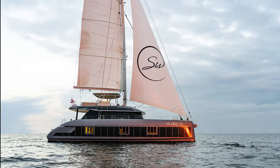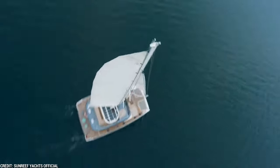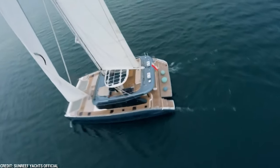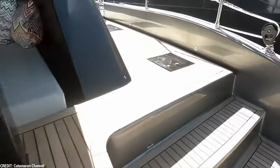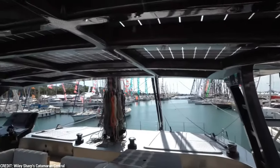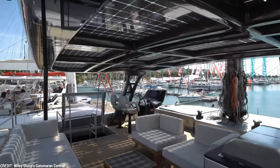The Sunreef 60 Eco goes above and beyond in terms of sustainability. In addition to its solar and wind power system, it uses energy-saving lights and appliances to cut down on electricity usage without sacrificing functionality. The boat also uses cutting-edge insulating materials to improve thermal efficiency and decrease the need for excessive heating or cooling.